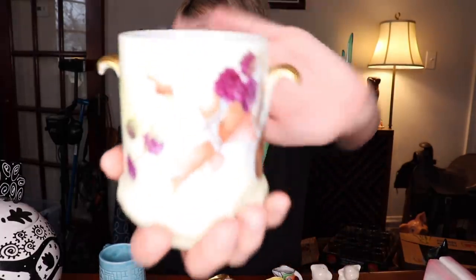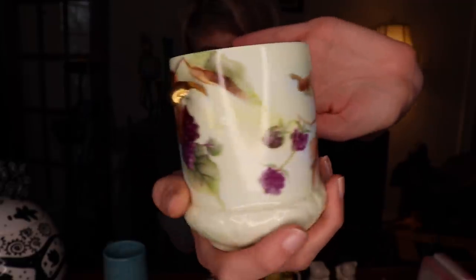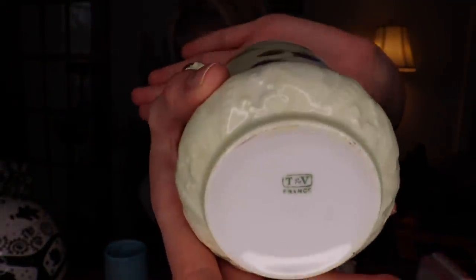We've got this Limoges piece and it is hand painted with raspberries on it. It is marked on the bottom TNV, which stands for Trisman and Vogt. It was also marked Limoges. Similar to Murano, Limoges is a city in France, and TNV was one of the companies in Limoges producing porcelain. This piece right here is a cache pot, or jardiniere — it's for a flower pot and you would just plant flowers in it.